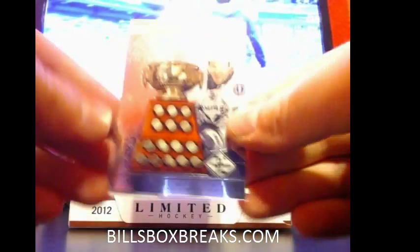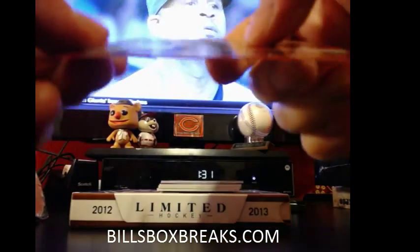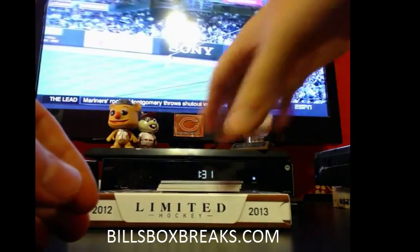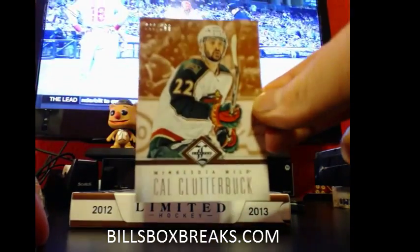Alright, first two: we've got Martin St. Louis for the Lightning, trophy winners, out of 1.99. Board members out of 1.99. Jeremy Roenick, Blackhawks. Cal Clutterbuck, out of 2.99.